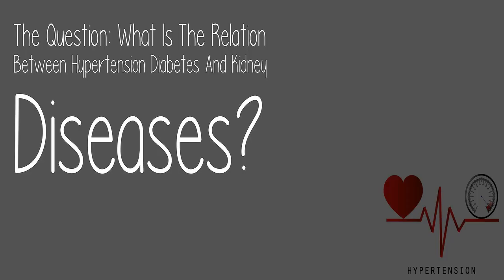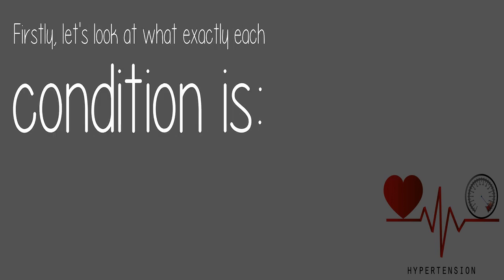Check the link in the description below. But for now, today's question: what is the relation between hypertension, diabetes, and kidney disease? Let's look at what exactly each condition is.